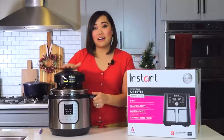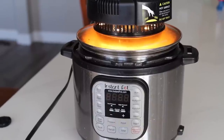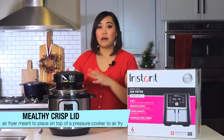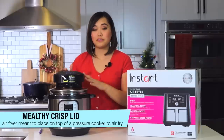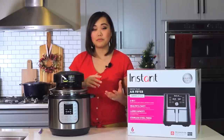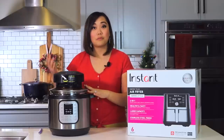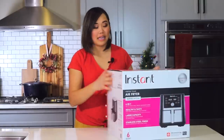So this is an air fryer lid that goes on any pressure cooker. This one is the Mealthy pressure cooker lid — it's a different brand than Instant Pot, but Instant Pot sells pretty much the same thing. I'll give you some pros and cons, but it's the general concept of an air fryer pressure cooker lid that I'll be talking about today.